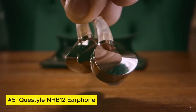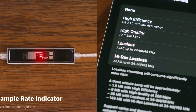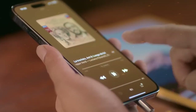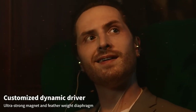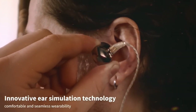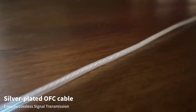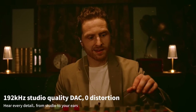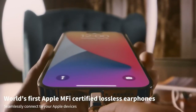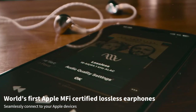K-Style NHB12 Earphones. The K-Style NHB12 earphones epitomize premium audio craftsmanship, delivering an unparalleled listening experience. These high-fidelity earphones boast advanced dynamic drivers and cutting-edge technology, reproducing rich, detailed sound across the entire frequency spectrum. Crafted with precision, they offer exceptional clarity and accuracy, immersing listeners in immersive soundscapes.